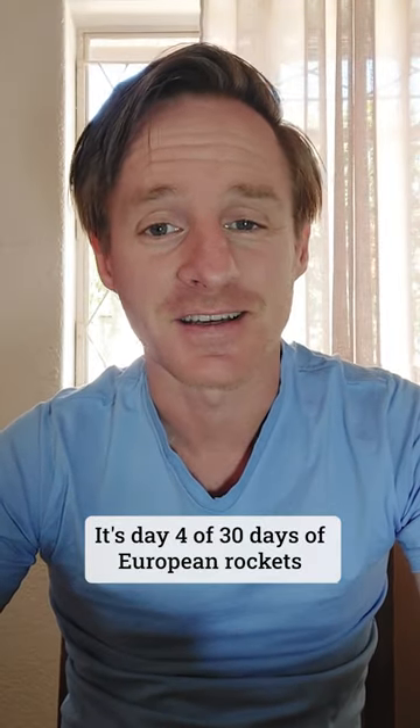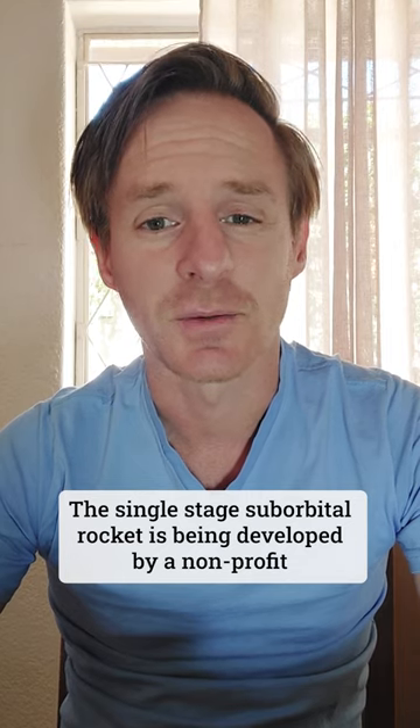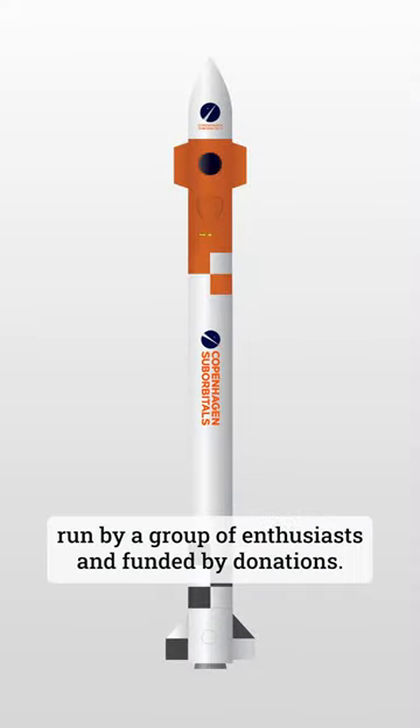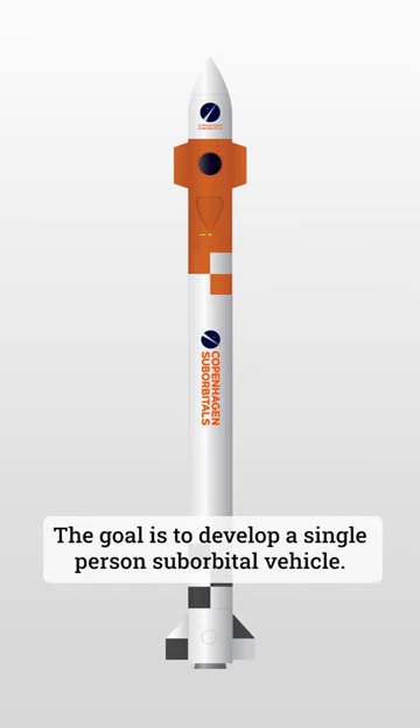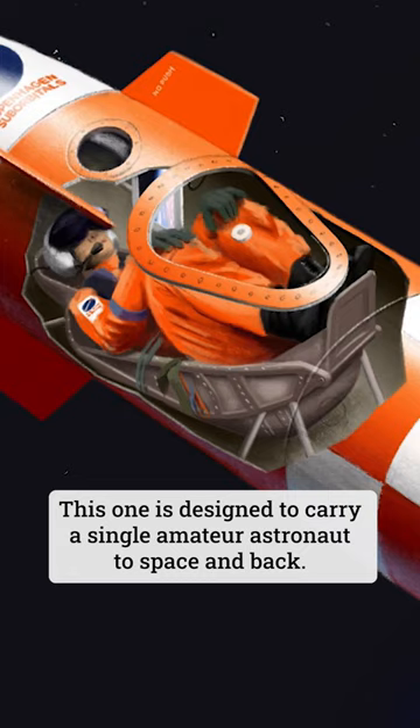It's day four of 30 days of European rockets, and today we're looking at Speeker from Copenhagen Suborbitals. The single-stage suborbital rocket is being developed by a non-profit run by a group of enthusiasts and funded by donations. The goal is to develop a single-person suborbital vehicle — this one is designed to carry a single amateur astronaut to space and back.